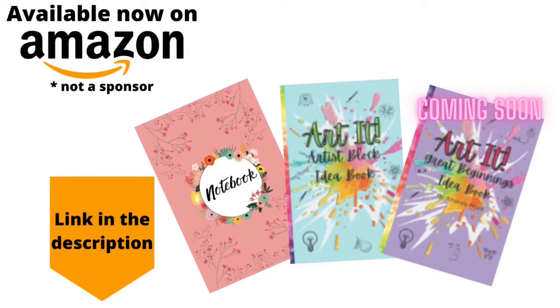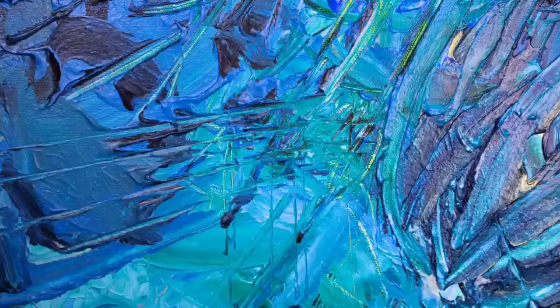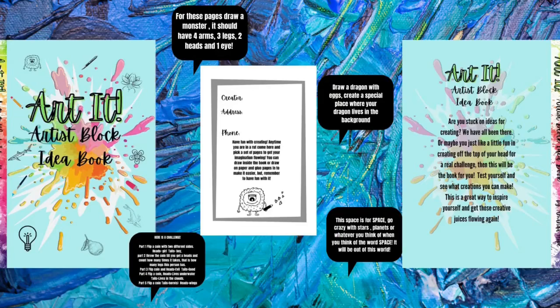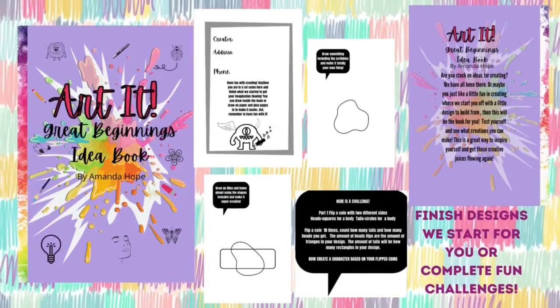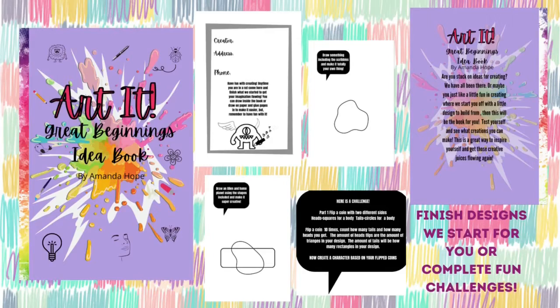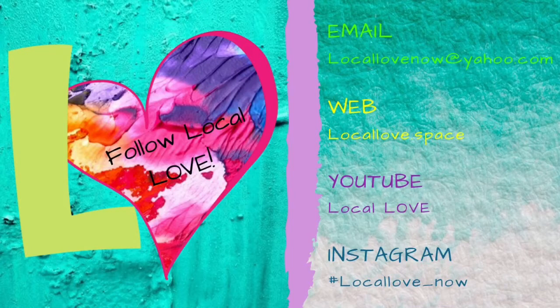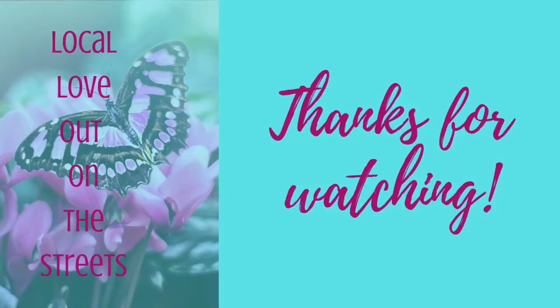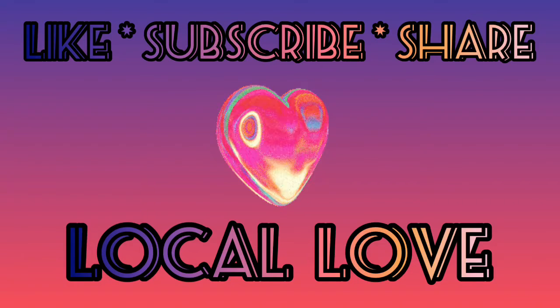We are super excited to tell you about our notebooks and our Art It books. Check out our beautiful notebooks — this is the Sloth and the Raccoon with Line Pages. We also have our Art It artist block creative idea book, and our Art It Great Beginnings book, where we start something and you guys finish it. You can get these on Amazon right now — links in the description. Don't forget to like, subscribe, share with all your friends, and hit that bell so you know when we have a new video.